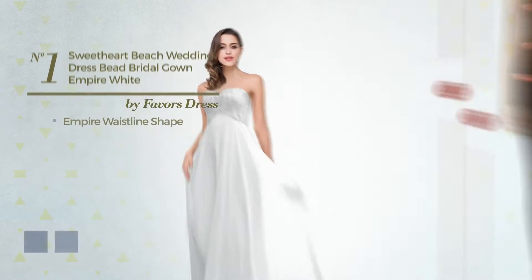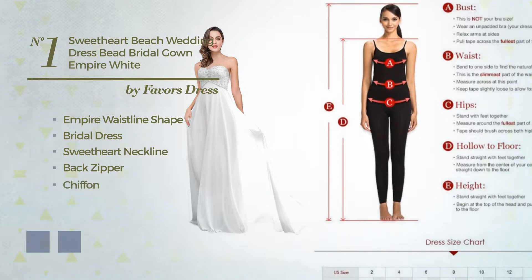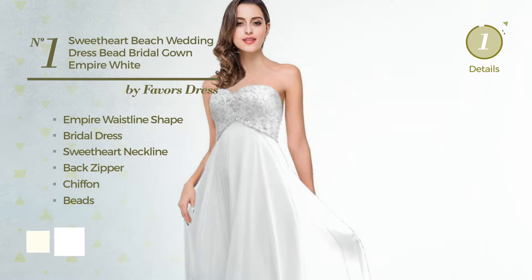Number 1, Empire Waistline Bridal Dress. Featuring a sweet heart neckline, as well as back zipper, produced with chiffon, detailed with beads. The available color variations include ivory and white.